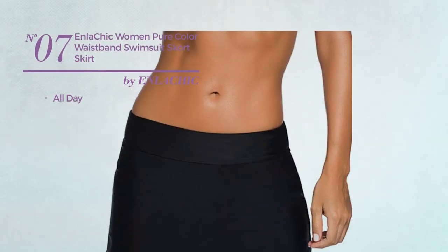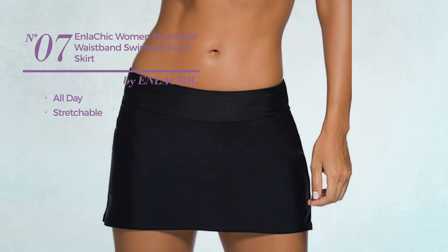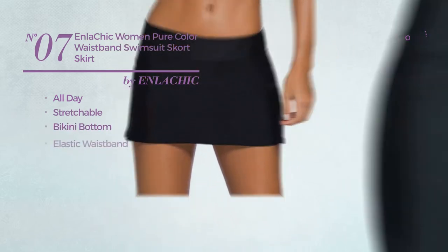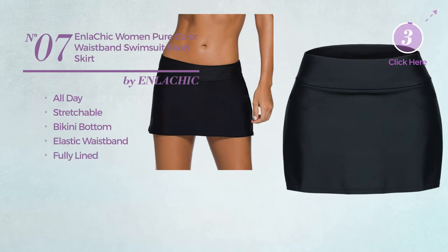Number 7: An All Day Swimsuit, made of stretchable material. This swimsuit includes a bikini bottom, elastic waistband, and is fully lined. Available in 5 other colors.